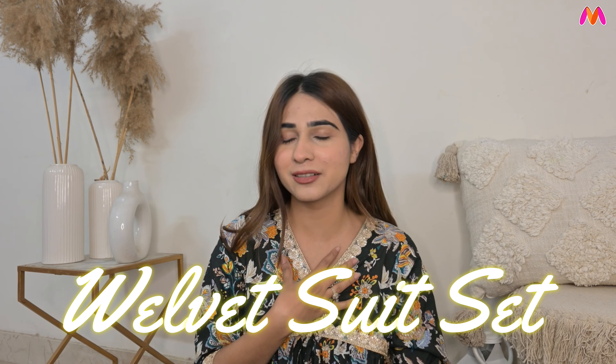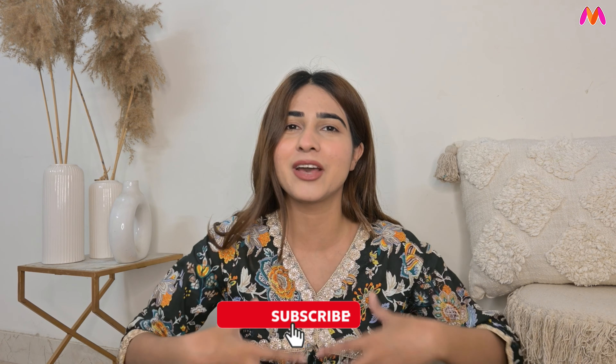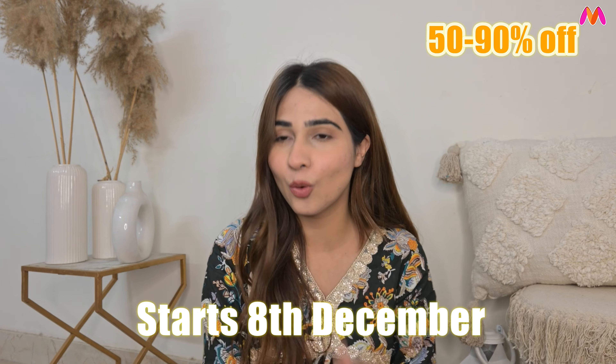Hi guys, welcome back to my yet another YouTube haul video. I'm back with the shanda video of this season — a very winter haul and Indian wear haul. You guys were asking for kurta sets that are winter wear. Also, Myntra is coming up with the biggest sale, the End of Reason Sale, starting from 8th of December. Let me show you some hidden pieces from Myntra.